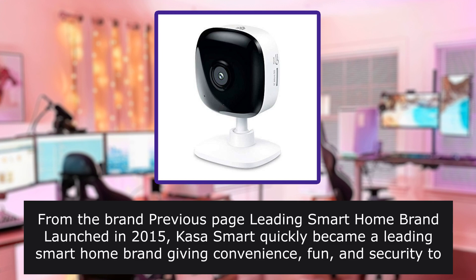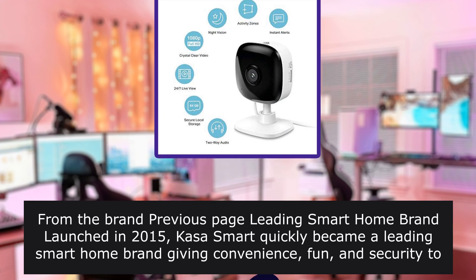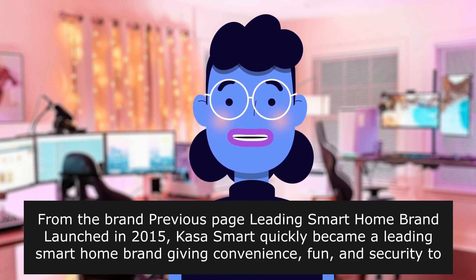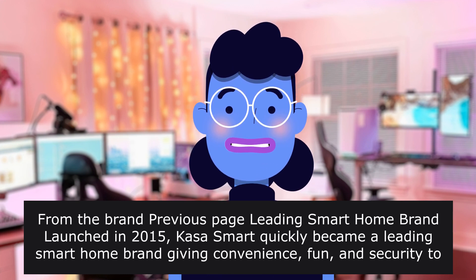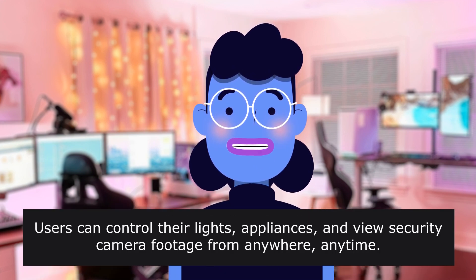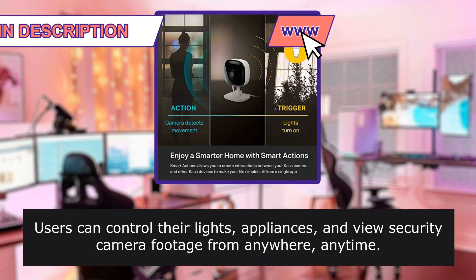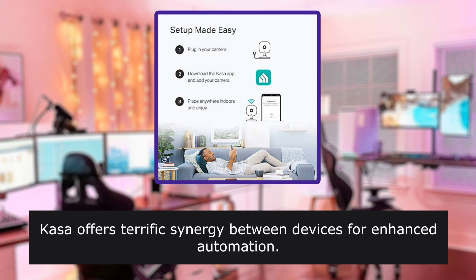From the brand page: CASA Smart, a leading smart home brand launched in 2015, quickly gave convenience, fun, and security to over 7 million delighted users and has garnered praise from PCMag, Wirecutter, and more. Users can control their lights, appliances, and view security camera footage from anywhere, anytime. CASA offers terrific synergy between devices for enhanced automation.